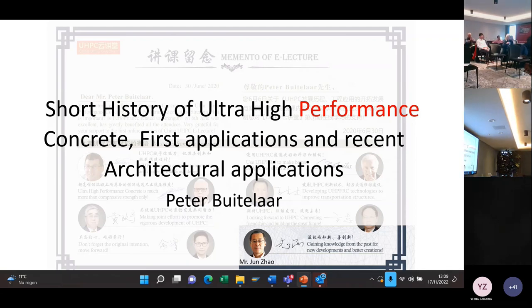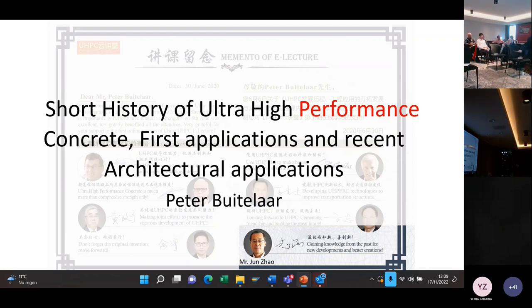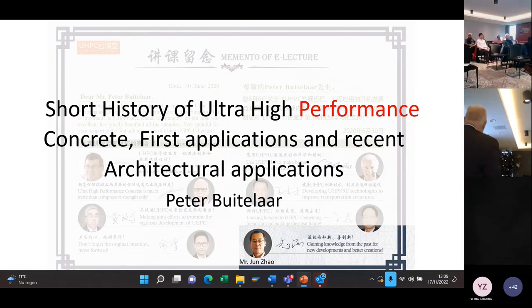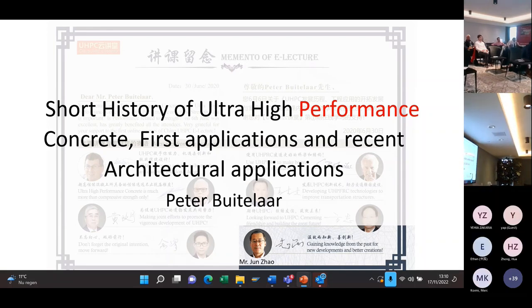Good afternoon. I put firstly a short history because usually I'm talking for two or four hours, so I only have a limited time of 30 minutes. It's very important — my Chinese colleague mentioned — creating knowledge from the past for new developments and better creations. In our industry, in the construction industry, we are not using a lot of information and references from the past. Every time we are trying to invent the wheel again.